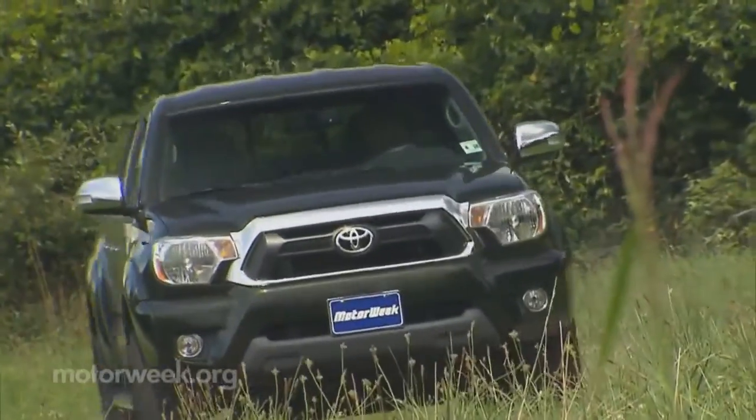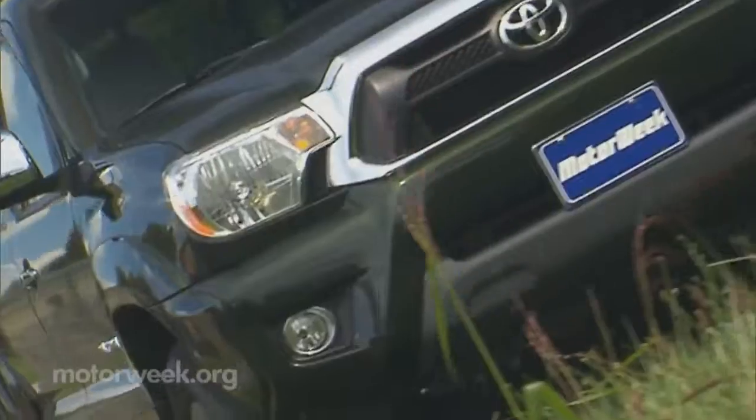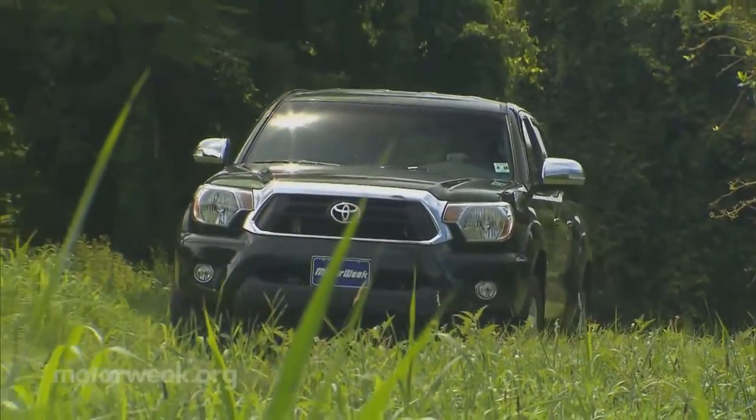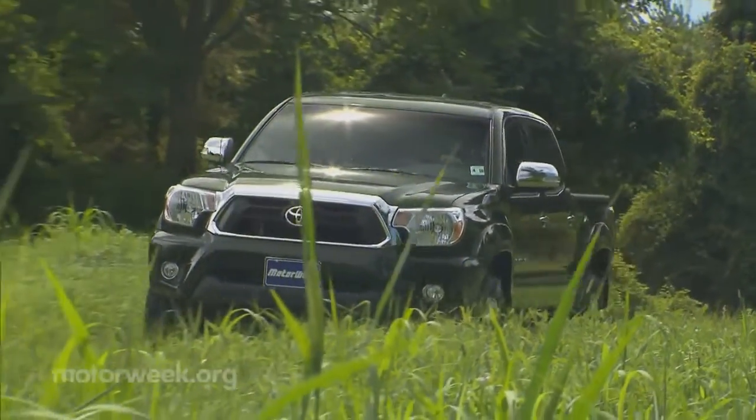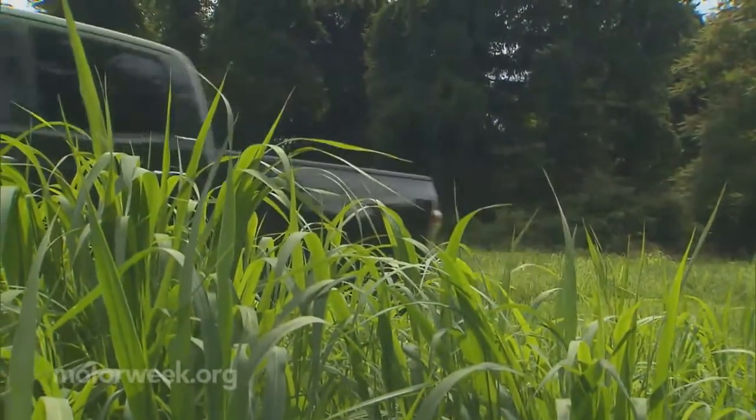Driving back roads, the Tacoma suspension is old-school stiff, which will certainly appeal to those that like their truck to ride like one. But most of today's truck buyers are looking for a pickup that has the same ride as the family car.